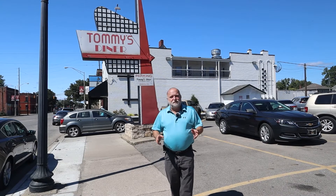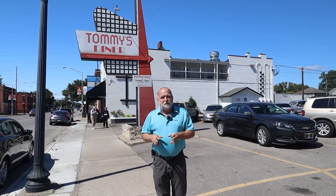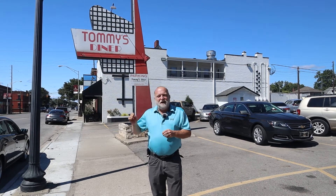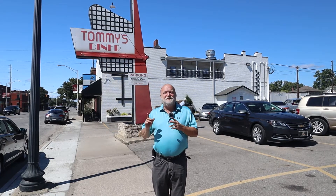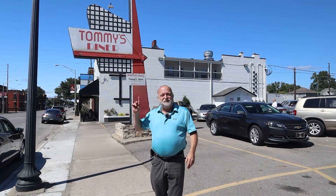Part of the history of Franklinton is this wonderful place called Tommy's Diner right here on Broad Street. Literally right before we started filming, this is where we ate dinner because the food is awesome. Every dignitary that comes to Columbus seems to always end up visiting Tommy's Diner because it's that landmark icon. When you go inside, there are pictures of all those folks all over the walls — it's like a 50s diner and truly an icon in this Franklinton area.